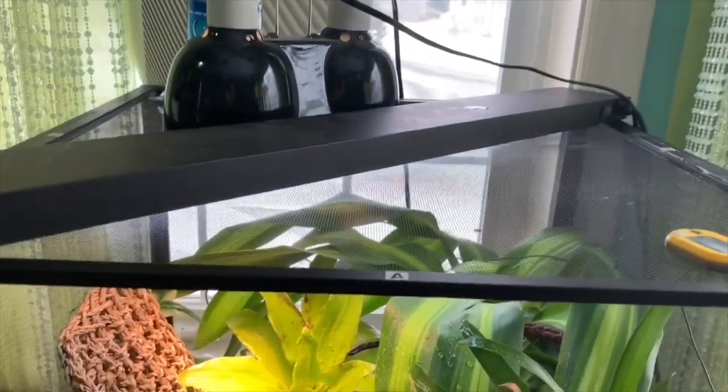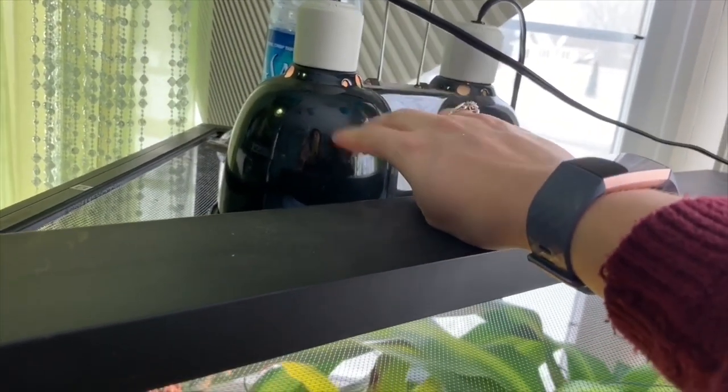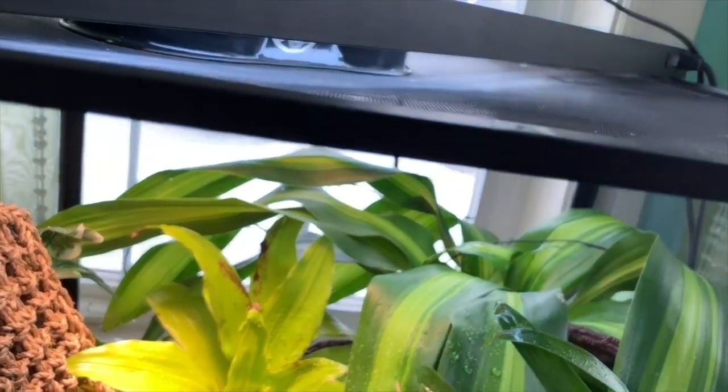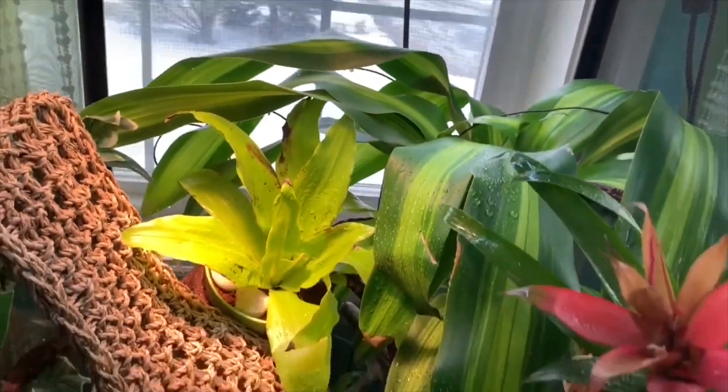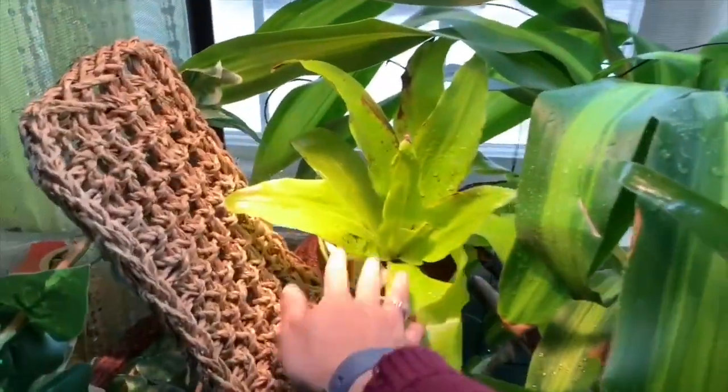Lights are on. I've got one light hooked up right now — my UVB — and then here I've got my basking and daytime bulb. My room's really hot so I'm not turning both of them on right now; I'm just going to turn one on and see what the temperatures get up to. I've also sprayed so it's going to be nice and humid.